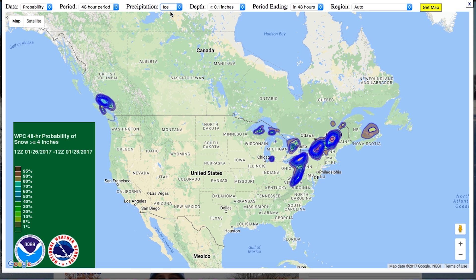It is also good for ice, and we can tell how much ice is on the way. The people in the south might be more interested in that versus the people up in Maine or Montreal.